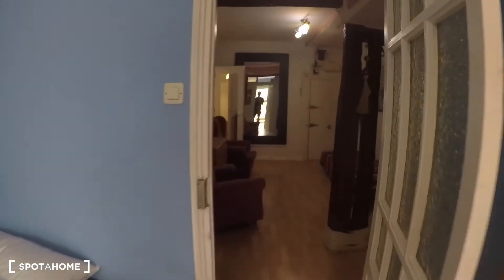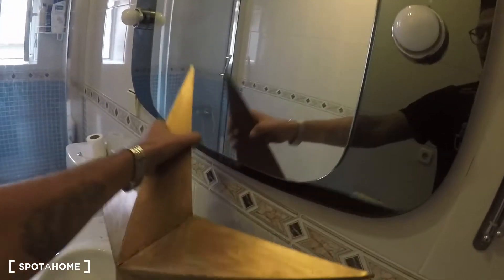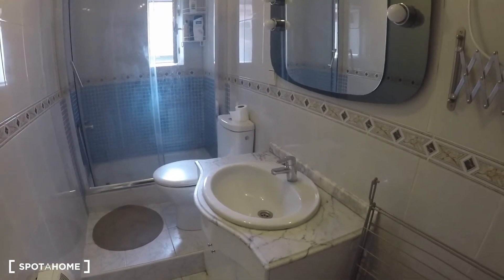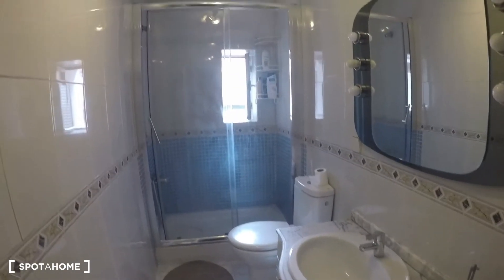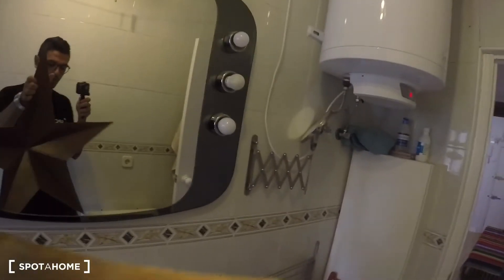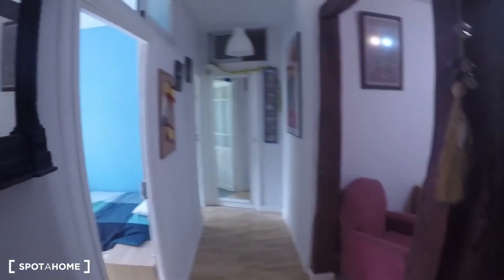Now the bathroom, which is right here. As you can see there's the sink, the toilet, and the shower, as well as a mirror. There's also a window right there that faces the exterior, which is nice. There's a storage unit in here that will of course be removed before moving in.